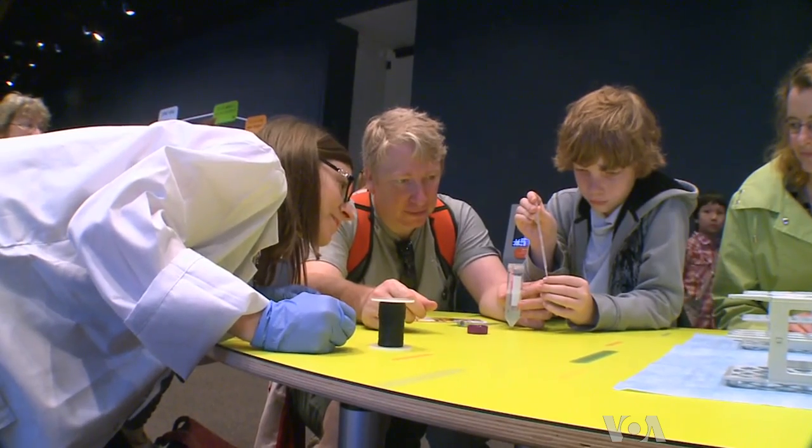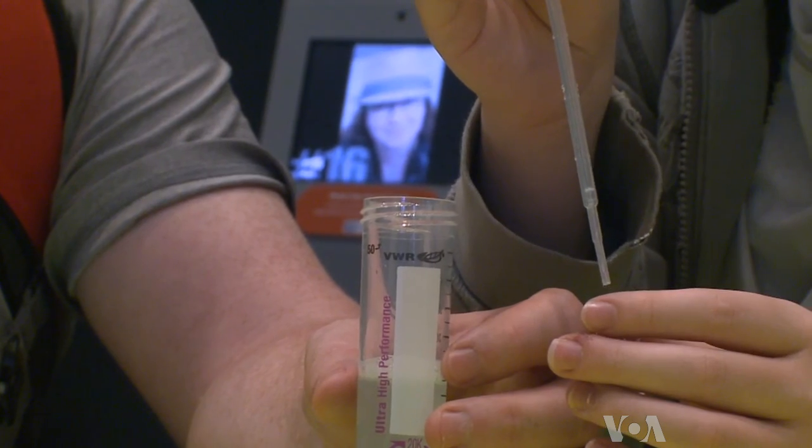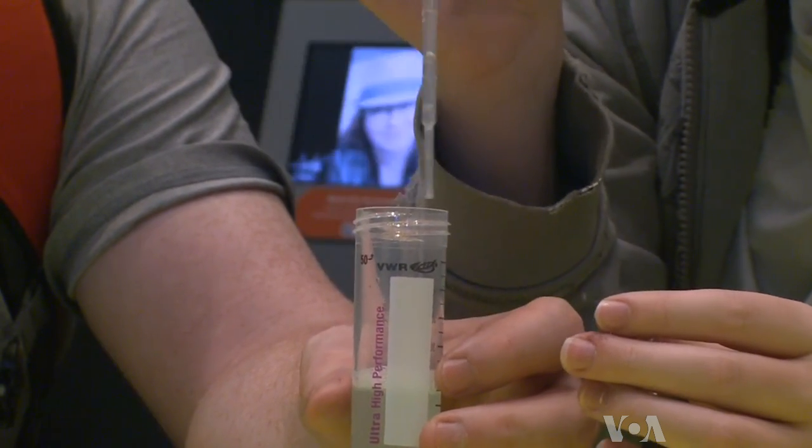Ben Thomas came to the museum with his family from Dayton, Ohio. Are you able to see any more of your DNA? The 12-year-old is ready to embark on a genomic journey.